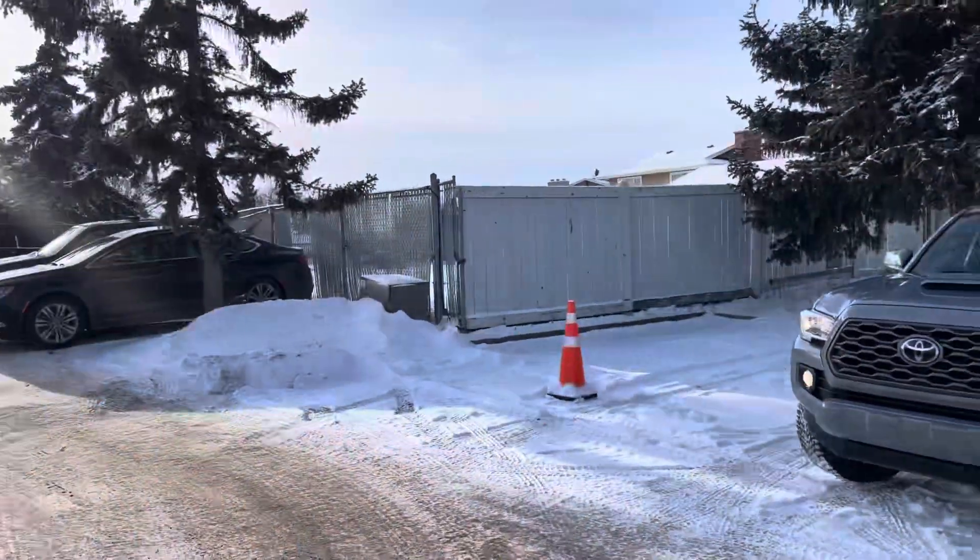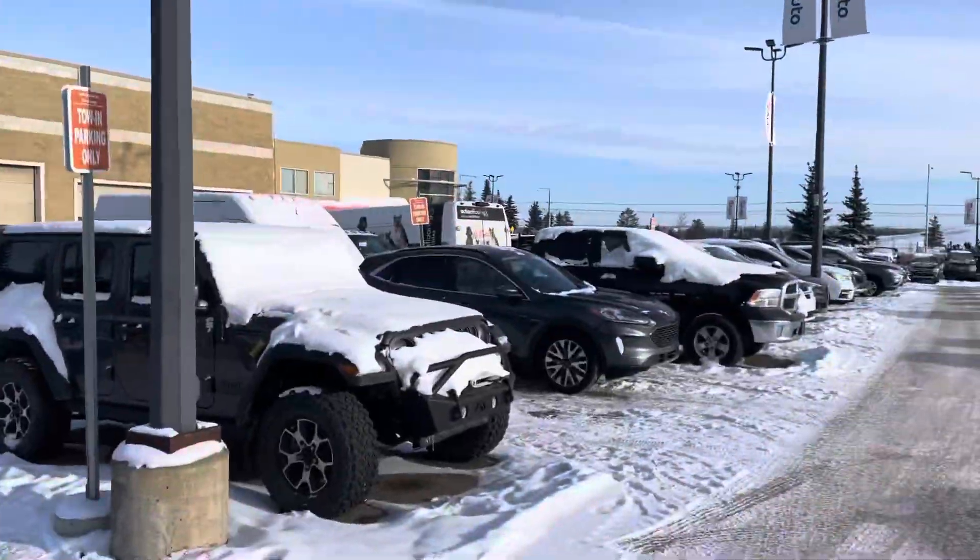Hey Robert, how's it going? It's Hondo here, Southtown Chrysler, just kind of in the back of my parking lot here.